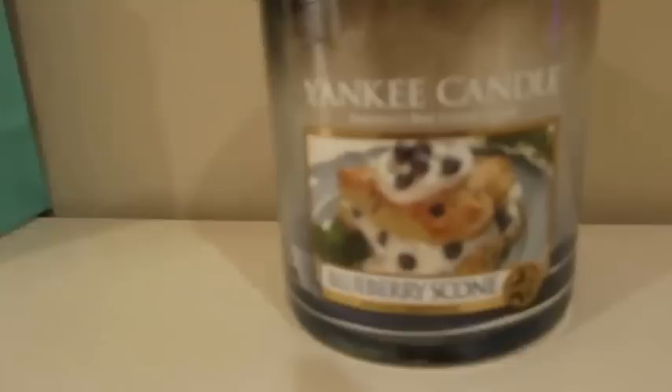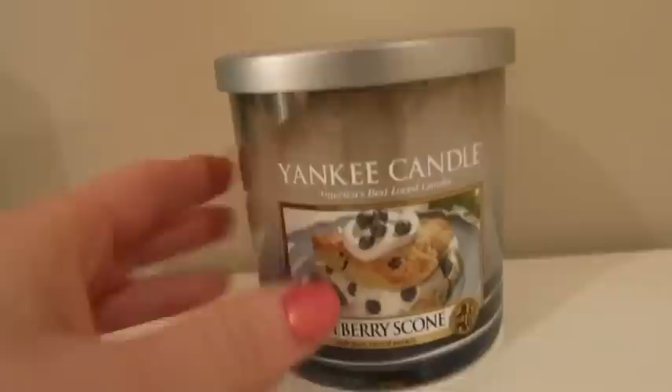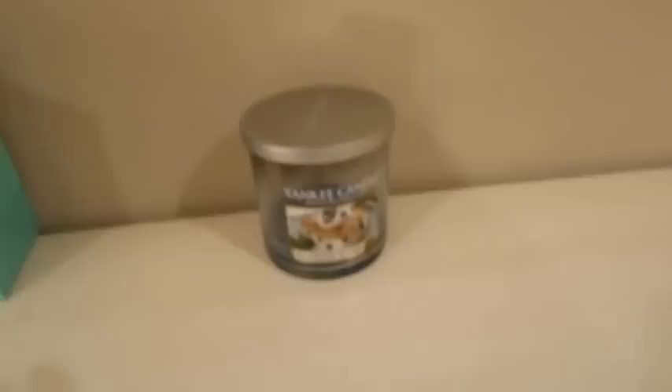Then I have my Big Ben light-up tower thing — if you watch my Euro vlog you would have seen this. Then moving over, I've got my favorite Yankee Candle ever. It's almost done, I need to get a new one, but it's called Blueberry Scone and it smells amazing. It's really potent so it really makes your room smell great.